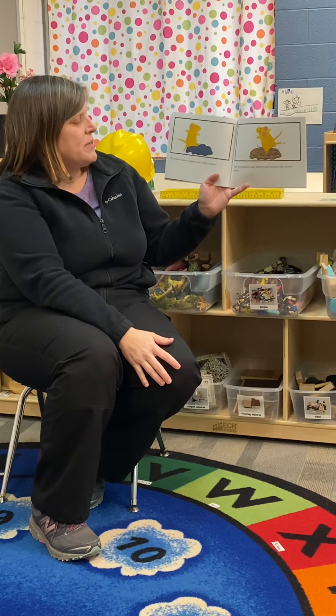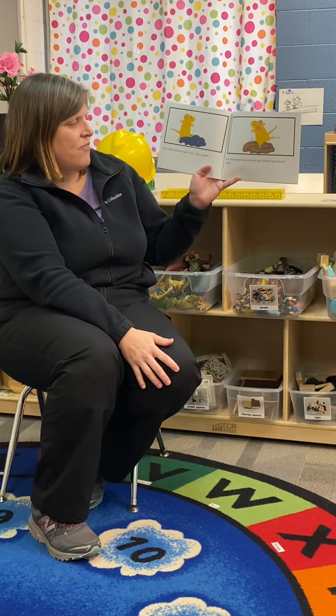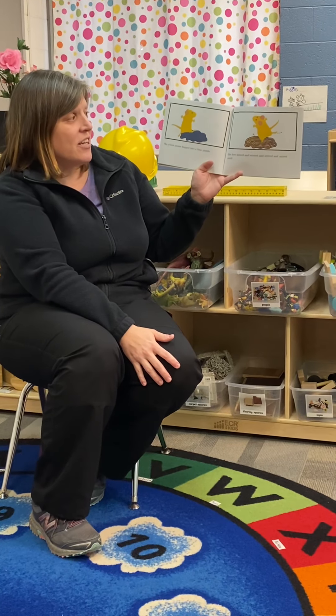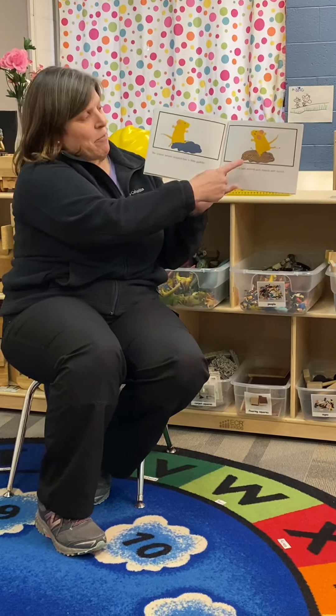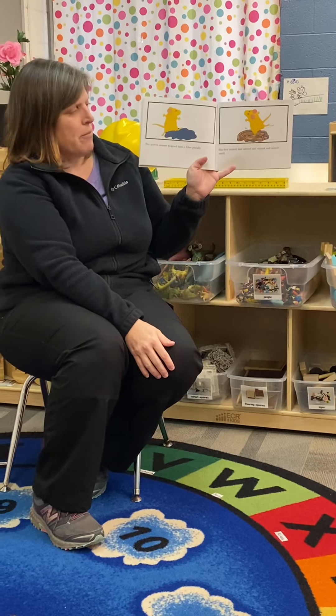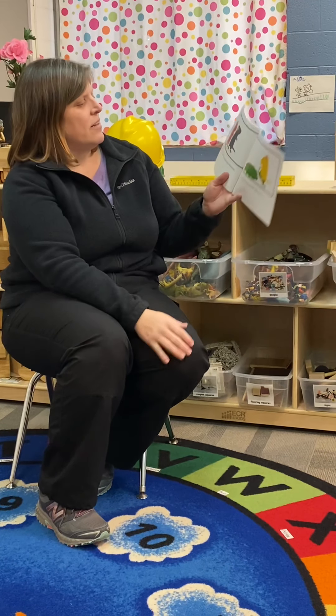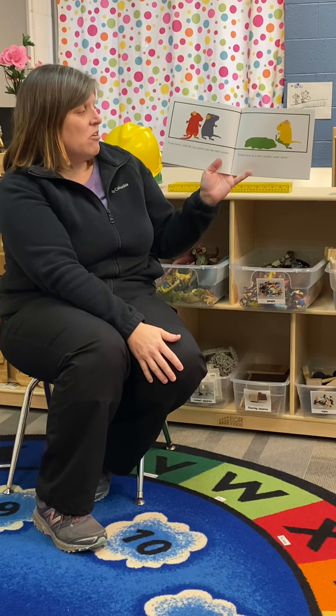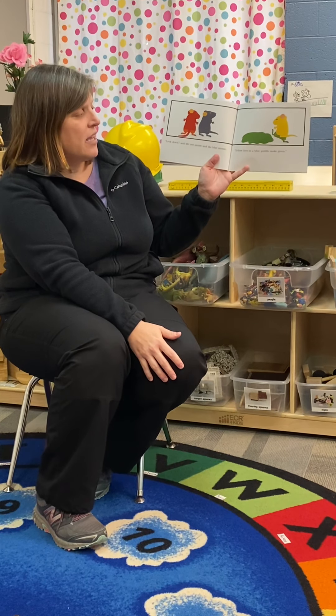The yellow mouse hopped into a blue puddle. His feet mixed and stirred and stirred and mixed until — so this time the mouse is yellow mixing with blue paint. I wonder what color that's going to make. Look, said the red mouse and the blue mouse — yellow feet in a blue puddle make green.